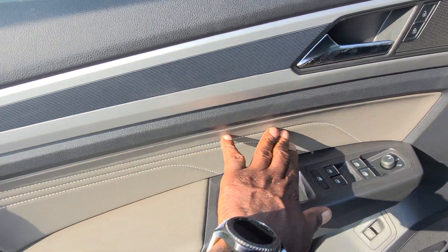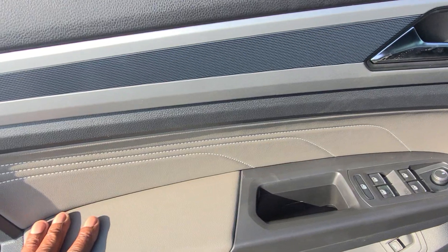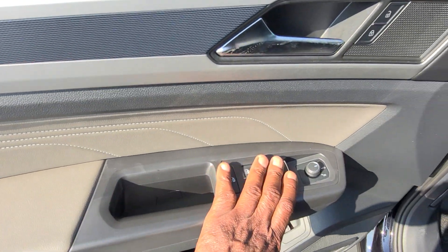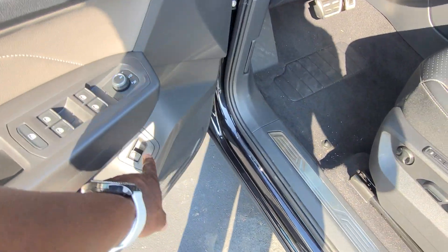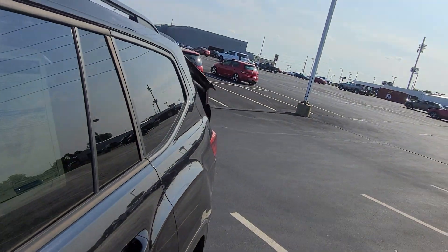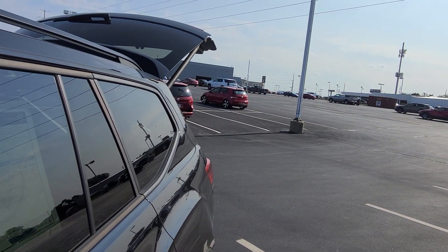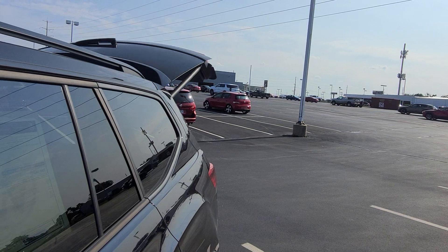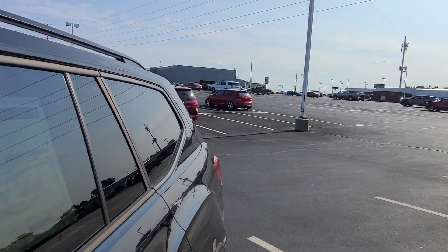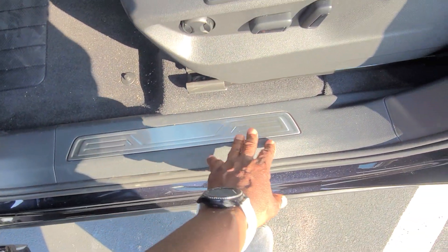Quartzite gray right here — triple contrast stitch band in the door inset. The arm pad is trimmed out in quartzite gray leatherette as well. Silver tips on the window switches and knobs, and then down here is the power lift gate button. I can lift up and open it right there, and also lift up and hold to do a contactless close right from the driver's seat. Stainless steel scuff plate right here.